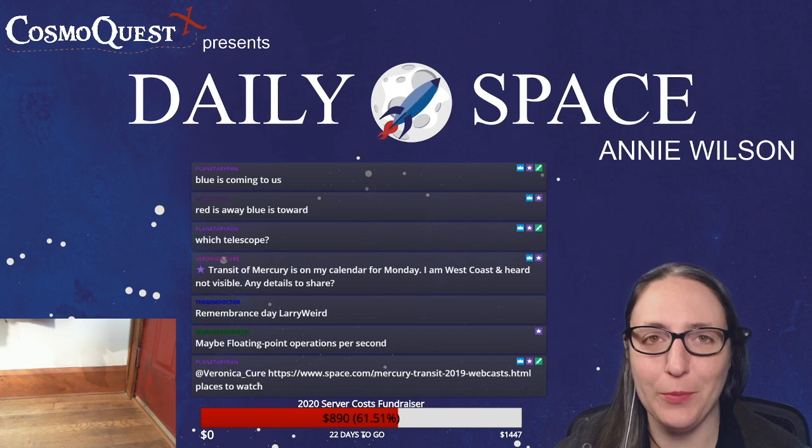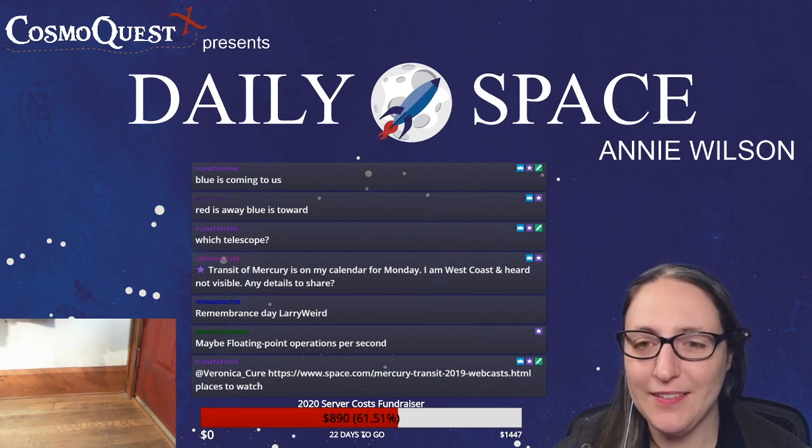Yes, Refsmat — planetarium domes are amazing. I am definitely a planetarium nerd.